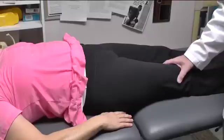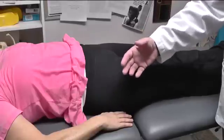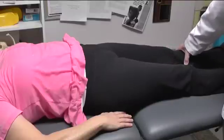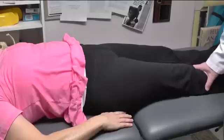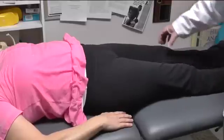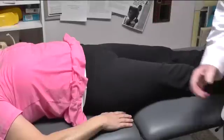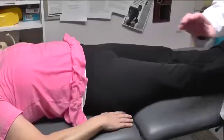They also tend to be tighter in the external rotators on the right. However, what's unique about her presentation is she's very restricted in the left hip — she can only internally rotate twenty degrees on the left, whereas on the right, when she's supine, I can rotate the hip forty-five degrees with a soft end feel. On the left it's twenty degrees with a firm end feel. That is a unique pattern.